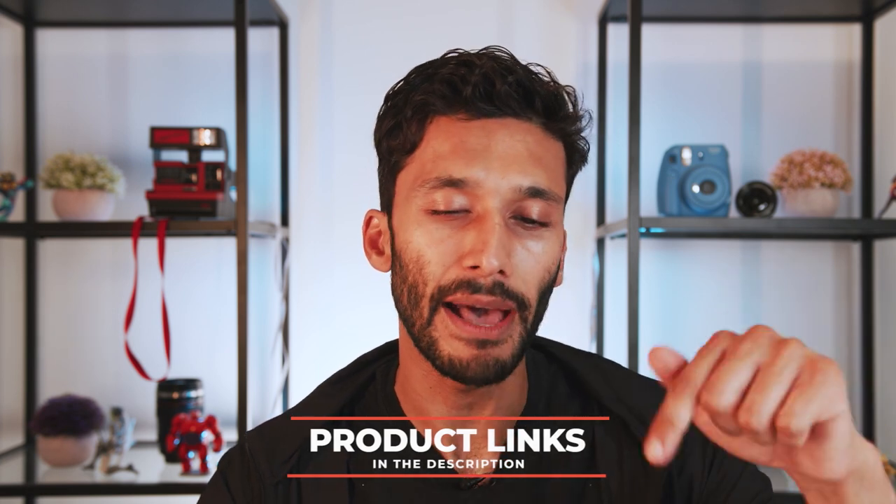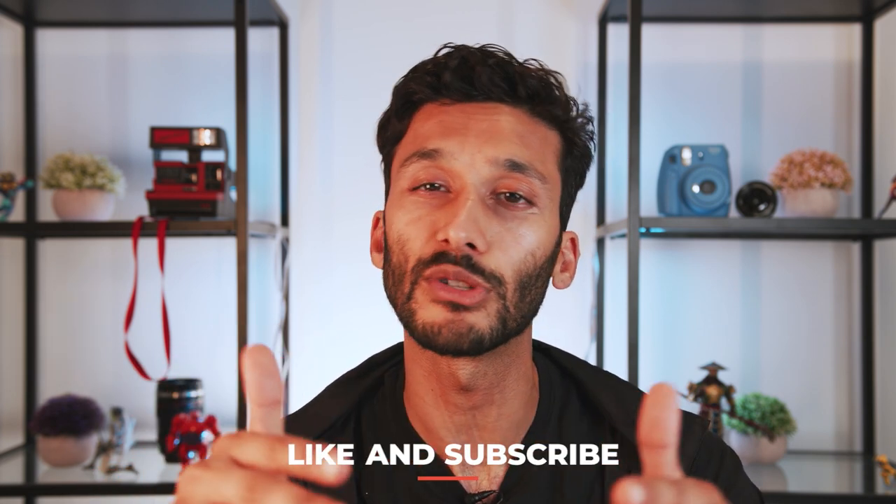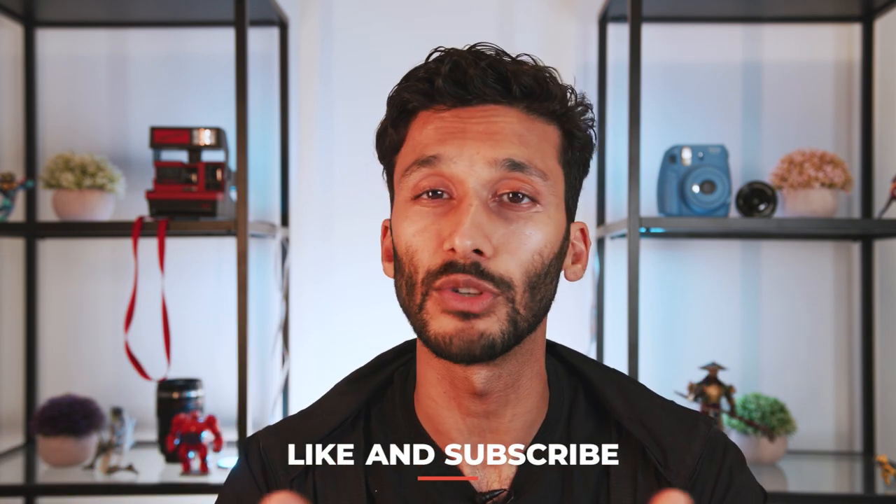Well guys, that's pretty much it for the best point-and-shoot cameras. As always, there are links down below to all the products we talked about today. Make sure to smash that like button if you enjoyed this video — it really helps and lets me know what content you want to see. Make sure to subscribe to the channel. I always respond to my subscribers, so if you have any questions about these cameras or aren't sure what camera is right for you, hit me up in the comments and I'll help you find the perfect camera. Until next time, see you in the next video.